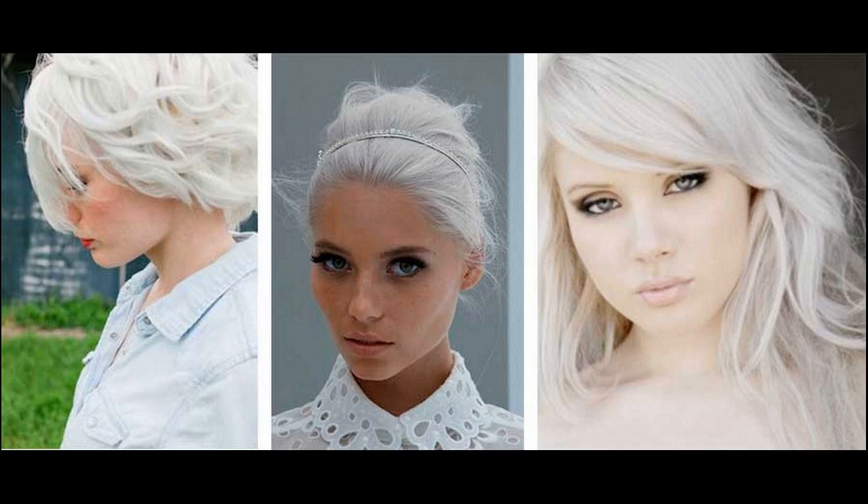For getting white hair, there are some important things to consider. If you want to get a white shade, know that it's quite tricky to achieve, especially if you have dark hair to begin with. White hair generally requires multiple rounds of bleaching and toning, and for this reason, it's not a good option if your hair is already damaged.